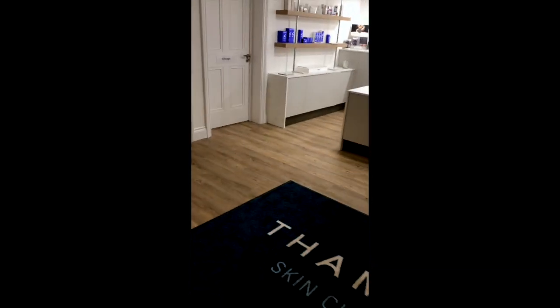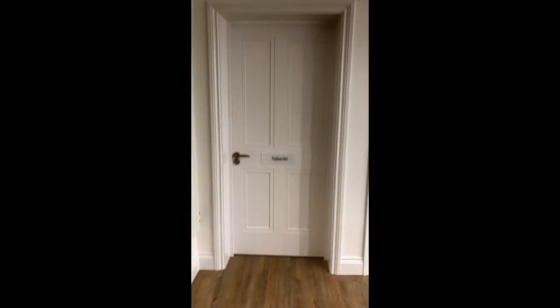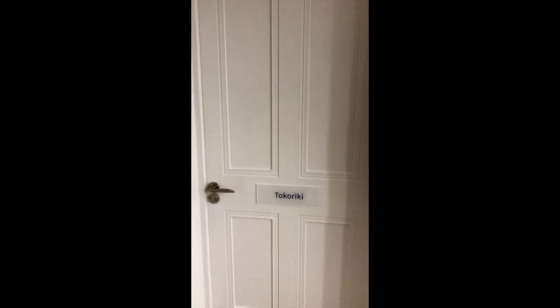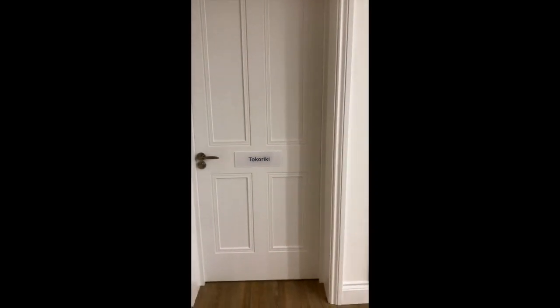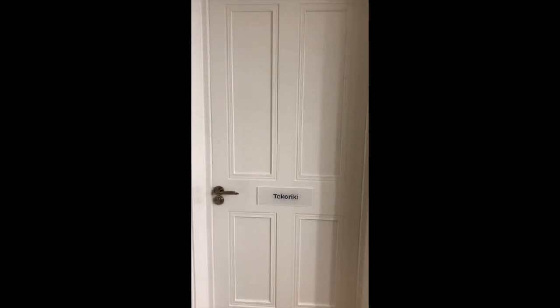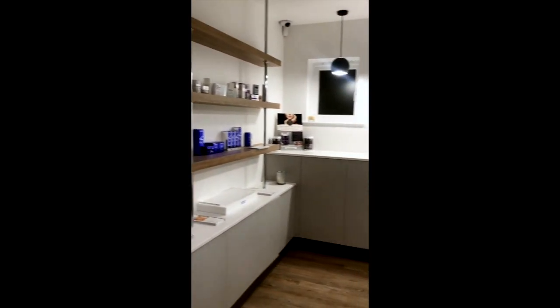This is the reception area and down here I have two clinic rooms. In the Tokariki room it's for body conditioning — there's a treatment going on in there so I won't interrupt. Body treatments and facial treatments with HIFU, that's high intensity focused ultrasound for skin tightening and fat tightening.